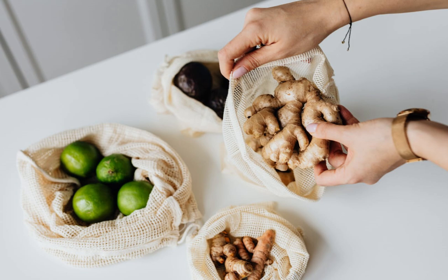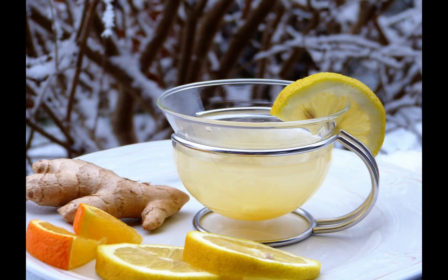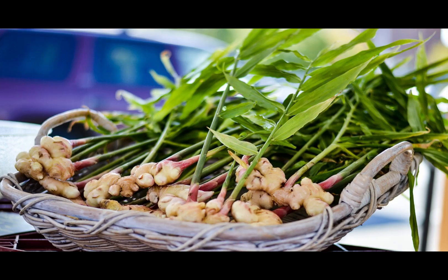You can use fresh ginger in various ways, such as grating or slicing it into dishes, brewing ginger tea, or adding it to smoothies or juices. Dried or powdered ginger is also widely available and is used in desserts, marinades, and other dishes.